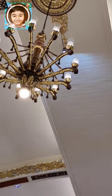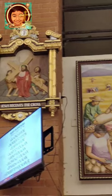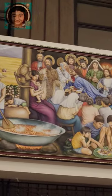The details here are so amazing. And look at these paintings.